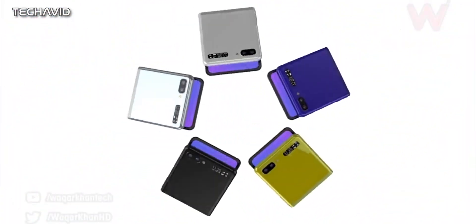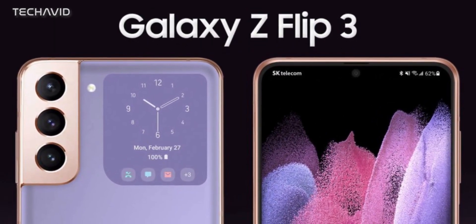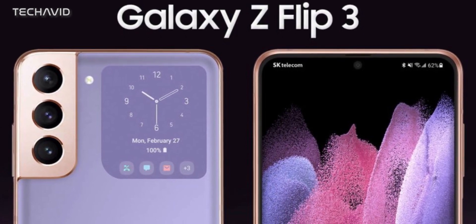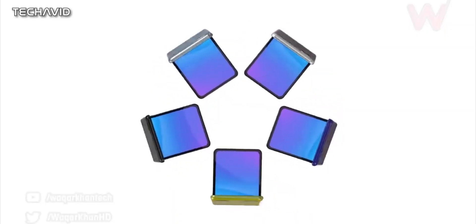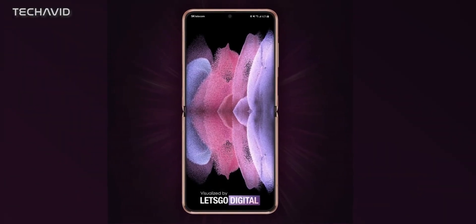Let's move on to the design. It is styled so as to look like the Galaxy S21 or S21 Plus from the back. It even has the same phantom violet color option as the two candy bar flagships. On the front, it may feature thinner bezels, have a smaller hole punch cutout, and a new hinge.